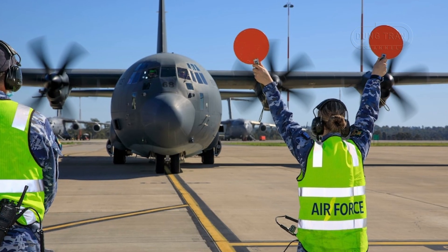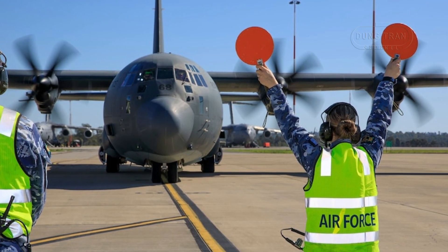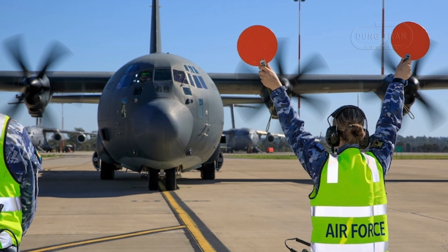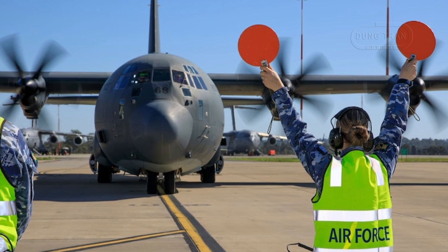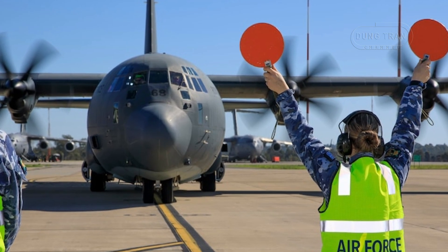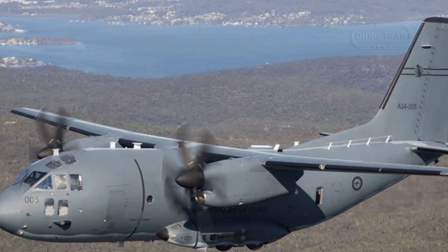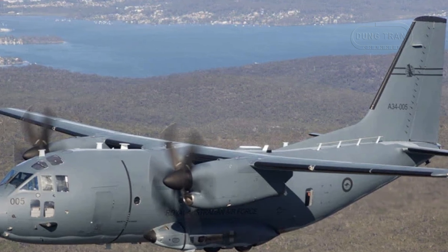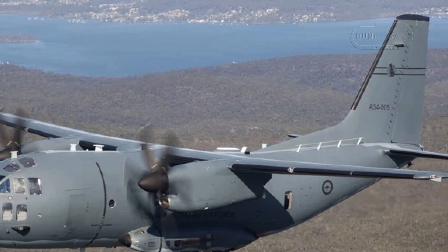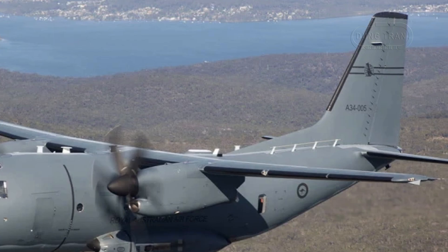Looking forward, the fleet's trajectory includes a AU$70 million avionics upgrade launched in September 2023 and slated for completion by 2026, enhancing secure communications and interoperability with allies. A potential midlife upgrade could align cockpit systems with the C-130J, though no timeline is confirmed. These enhancements aim to sustain the C-27J's role in regional logistics and HADR, despite its small global user base posing ongoing sustainment risks.